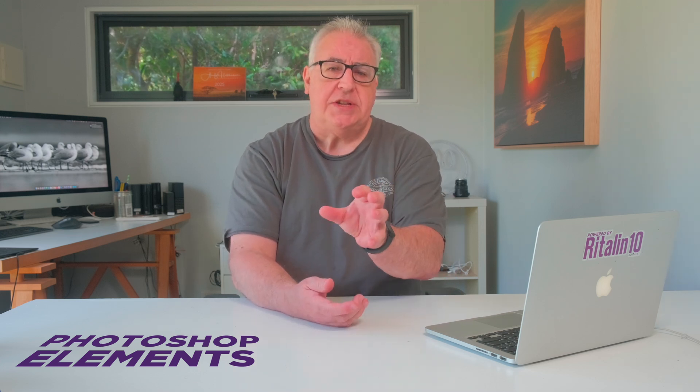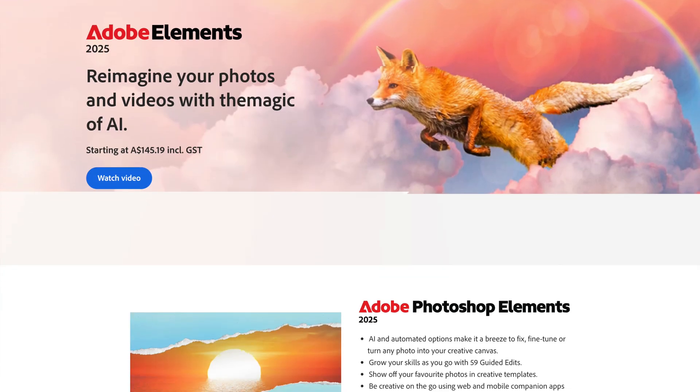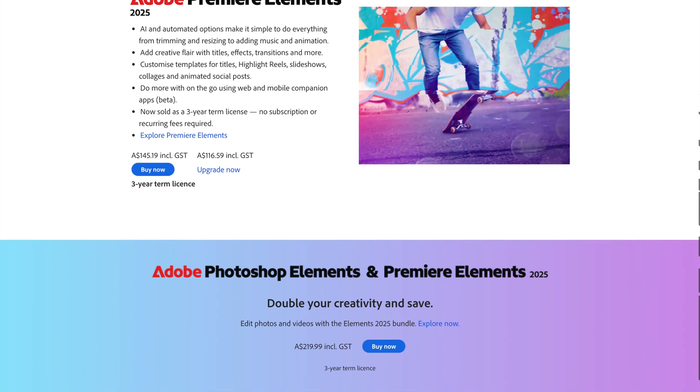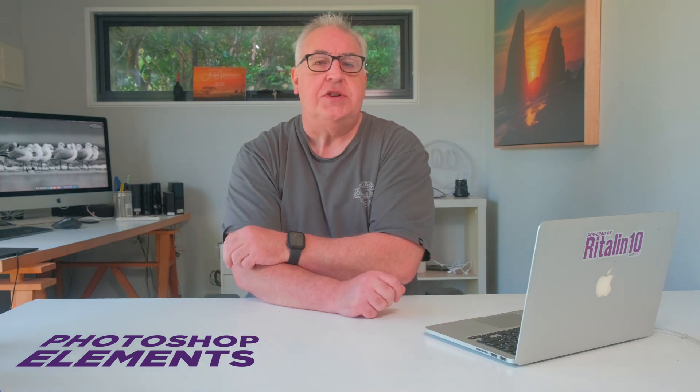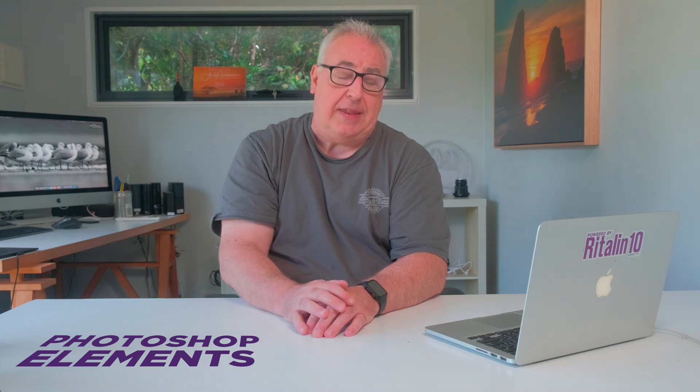Adobe made their name producing software for professional creatives such as designers and photographers, and they quickly discovered that their applications had more mainstream appeal. In order to cater to the untapped market of amateur creatives, they released simplified versions of some of their apps and rolled out annual updates ever since. It's nearly 25 years since Adobe released consumer or home user-focused light versions of their two flagship products, Photoshop and Premiere, coinciding with the rise of digital cameras and the internet.